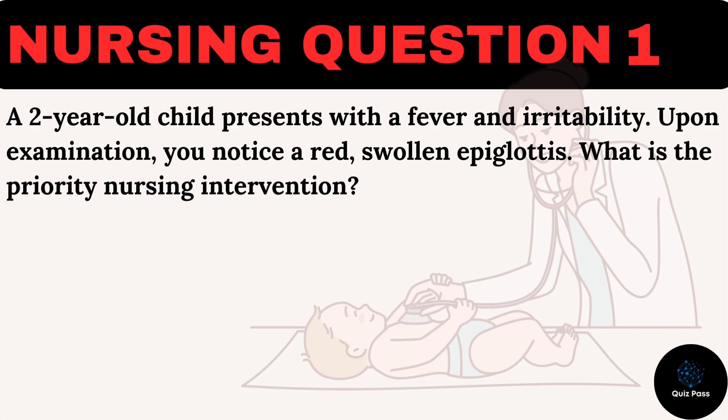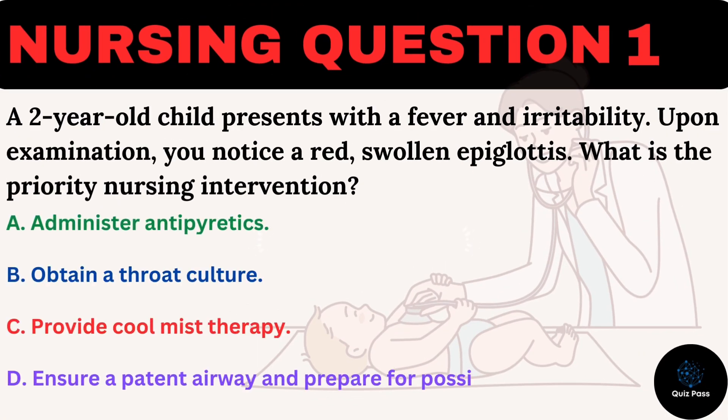A two-year-old child presents with a fever and irritability. Upon examination, you notice a red, swollen epiglottis. What is the priority nursing intervention? A. Administer antipyretics. B. Obtain a throat culture. C. Provide cool mist therapy. D. Ensure a patent airway and prepare for possible intubation.